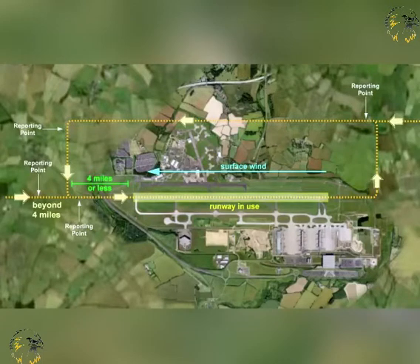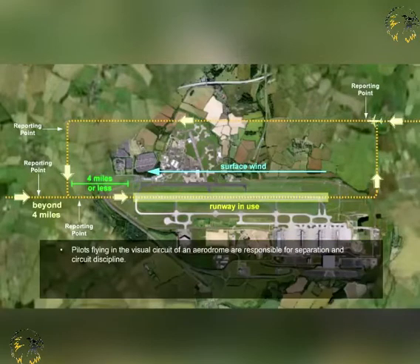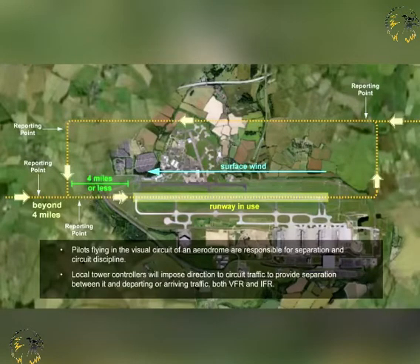To remind you of the formal aerodrome circuit, we show it here again with the mandatory reporting positions marked upon it. Any pilot flying in the visual circuit of an aerodrome is responsible for his own separation and circuit discipline. However, the local aerodrome controllers will impose direction to circuit traffic to provide separation between it and departing or arriving traffic, both with visual flight rules and instrument flight rules.